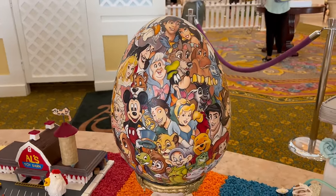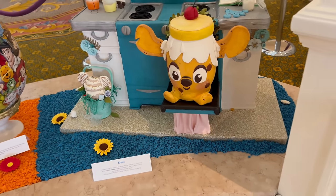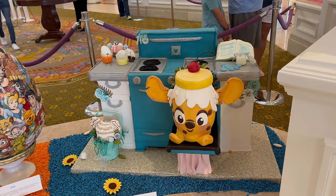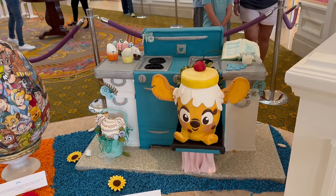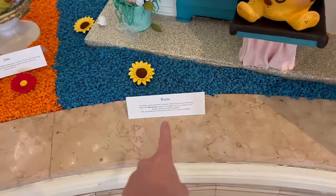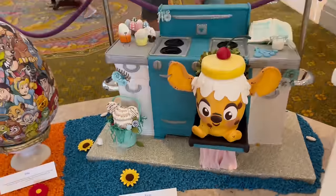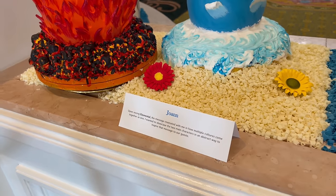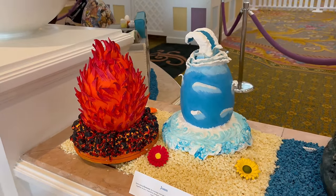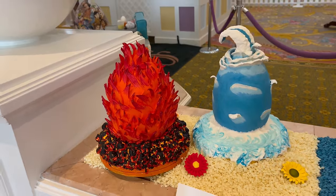I believe these things are called Squishables — they're not really my thing, but they are a fairly new toy here at Walt Disney World, so they created a whole Squishable kitchen over here. Oh no — Munchlings! Yes, Krista says — Krista is the designer of this one and she loves the Munchlings, not Squishables. That's what they're called. And Joanne over here is a big fan of the new movie Elemental — as you can see, you can probably guess what elements she decided to design her eggs after. That fire one — it's pretty fire.